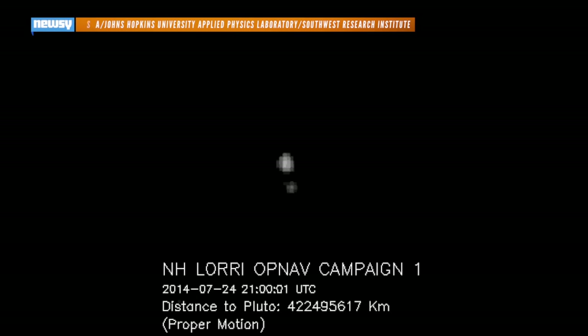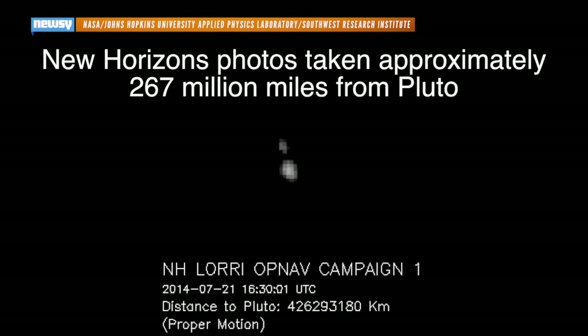But even with its speed, New Horizons won't be getting to close flyby range until July. NASA says Pluto will resemble a bright speck until May at the earliest. But when it does arrive, the probe will provide researchers with the best data they've ever had on Pluto and its moons. Its research will continue until about this time next year.